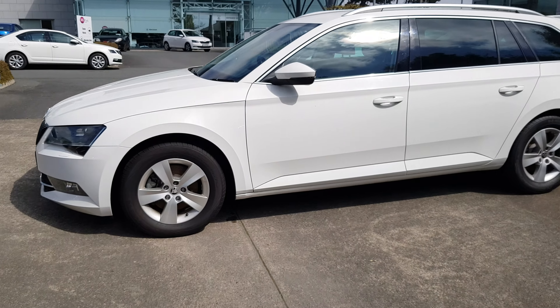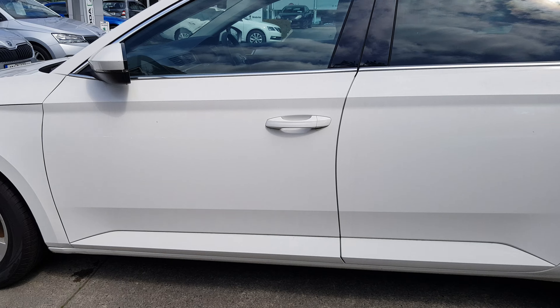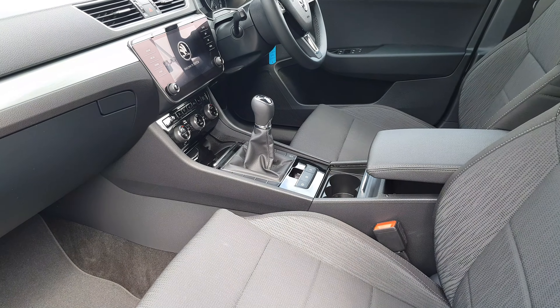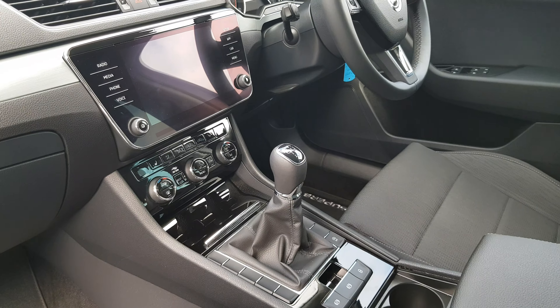The car comes equipped with alloy wheels, we also have electrically operated wing mirrors, we've got rear privacy glass, and on the interior we've got all the usual features, including the large touchscreen infotainment system.